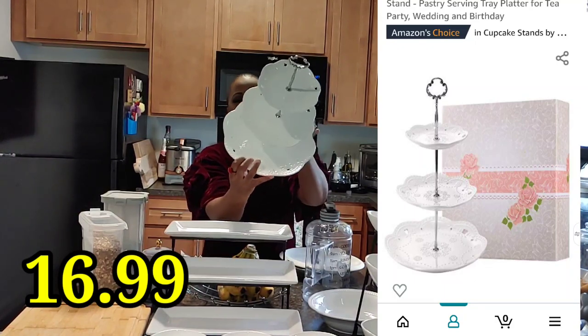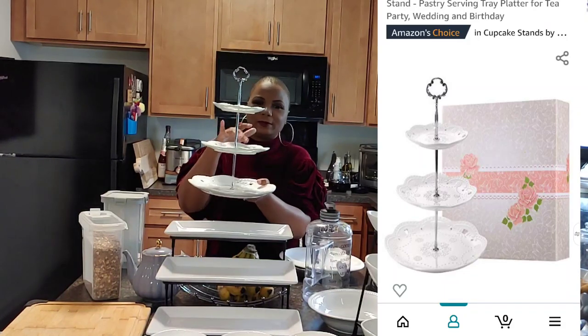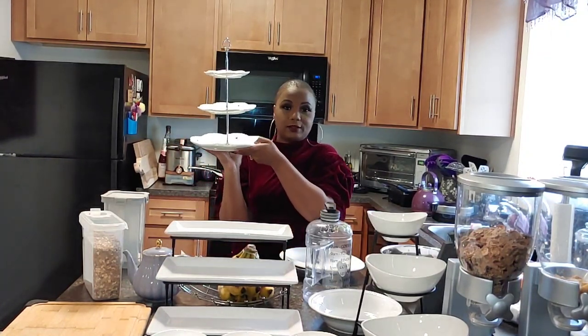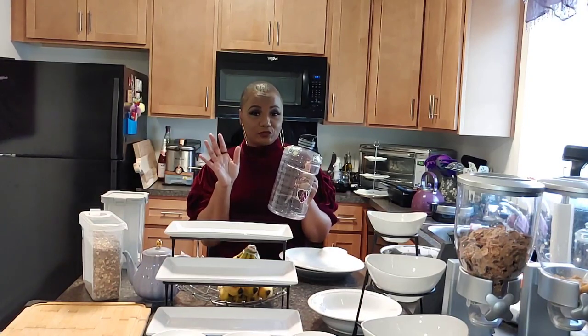Next I have this cupcake three-tier holder with a pretty floral design. It's very nice and I also used this at my party last year — I put my desserts and cupcakes on it. It comes in three pieces that you just screw together; very easy to put together.